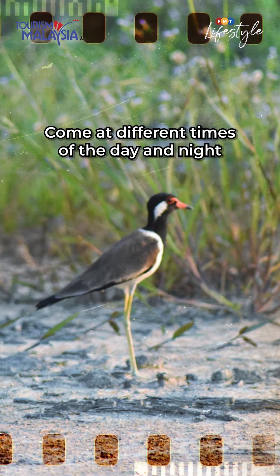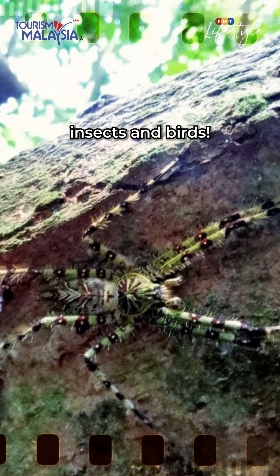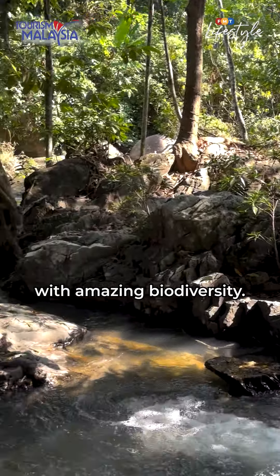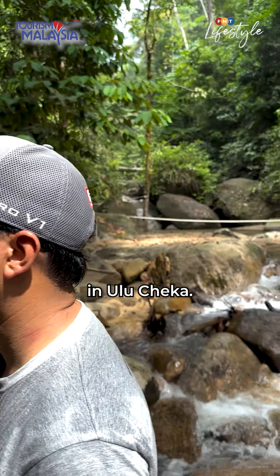Come at different times of the day and night to spot a wide variety of animals, insects and birds. Indeed, Malaysia is truly blessed with amazing biodiversity. Enjoy your time connecting with nature in Ulu Jekah.